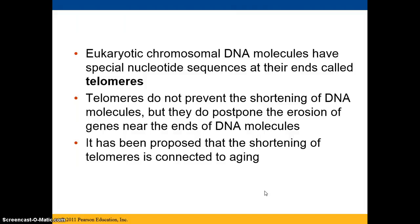Some people pronounce this 'telomeres.' The telomeres are the sequences at the end of the DNA that, although they don't prevent the shortening of the DNA molecules, they can postpone the erosion of genes that are near the ends of the DNA molecules.